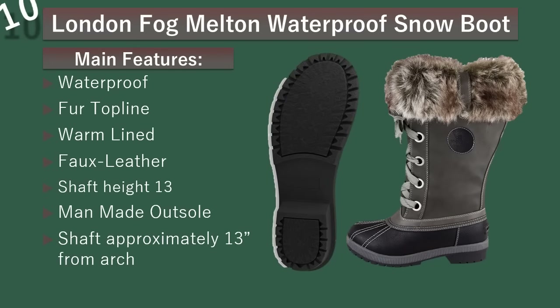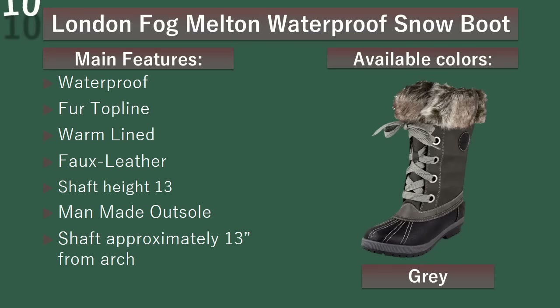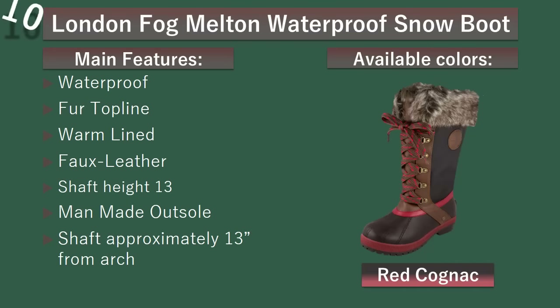Number 10: London Fog Melton waterproof snow boot. This sensational boot will help to battle the weather with comfort and style. Available colors: Gray, Black, Cognac, Red Cognac, Taupe.